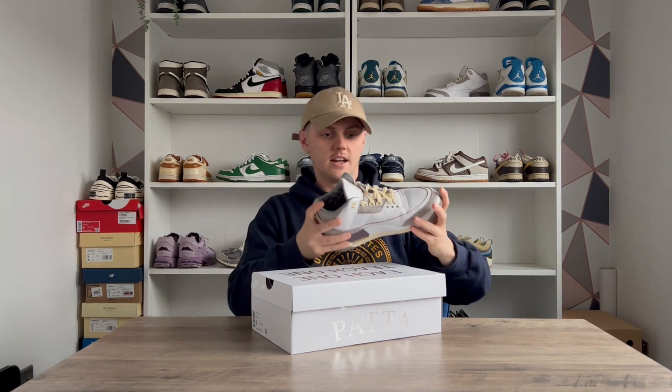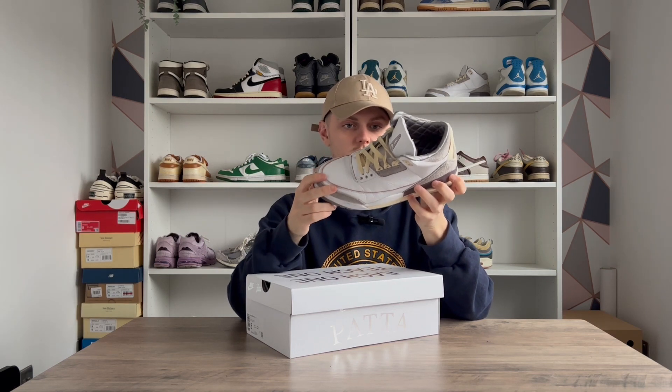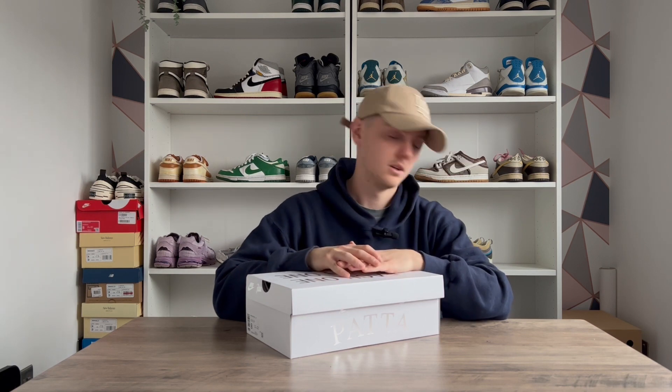Before I get into my top three releases, some honorable mentions would be the Reverse Mochas and the Travis Jordan One Lows — I wasn't lucky enough to get those and I don't fancy paying resale. The Lama Manières are also a really popular pair this year and will probably be in lots of people's top fives, but I didn't get a pair. I like them, but I think they're nowhere near as good as the threes. If the color blocking had been reversed — the cream midsole as the upper and the purple upper as the midsole — I think that would have looked a lot better. If I found a pair for a good price I'd pick them up, but I haven't got one yet.